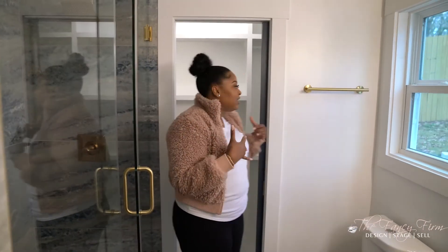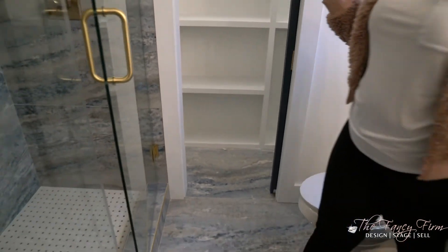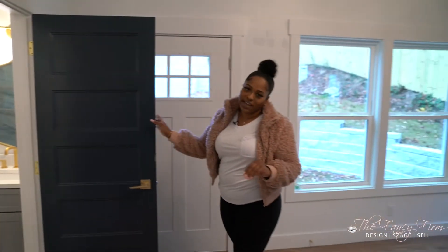That brings us to closet number two — this one's pretty simple, just one wall of shelving hidden with a pocket door to save lots of space. She has more than enough room for clothes, and if she's anything like me, this will turn into a fall-winter closet and a spring-summer closet. Either way, no shortage of space.